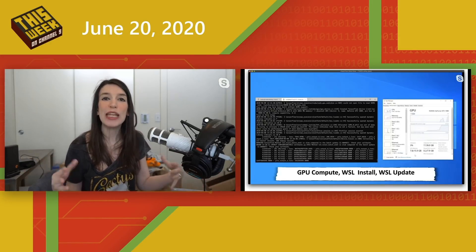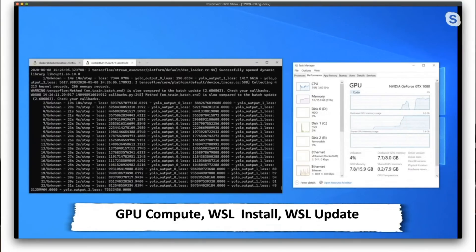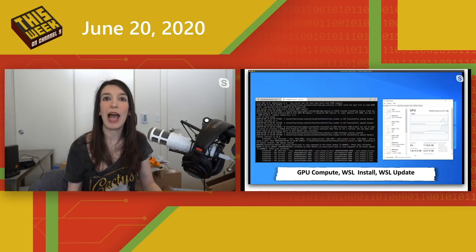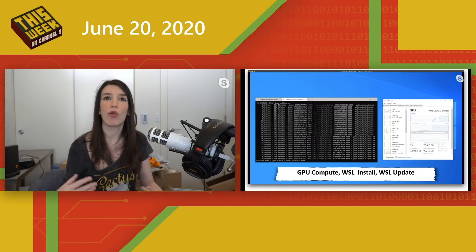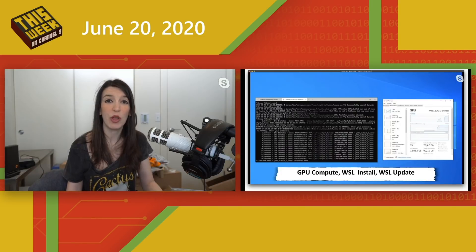In the new Insiders builds for Windows, there are great updates around GPU compute and WSL. One of the announcements from Microsoft Build is that in future versions of Windows, you'll be able to have GPU access within the Windows Subsystem for Linux (WSL), and this is now in some Windows Insider builds. This is great for people wanting to use CUDA or do machine learning — you can use your Windows environment but access your GPU from the Linux side. NVIDIA now has CUDA graphics drivers available for WSL, and these updates will roll out to all Windows 10 users in the coming months.